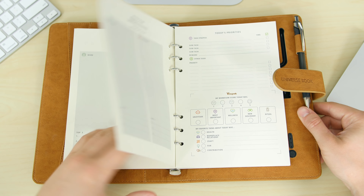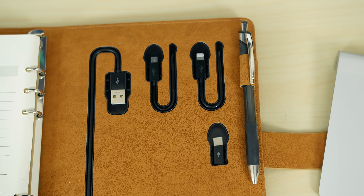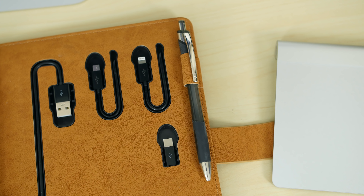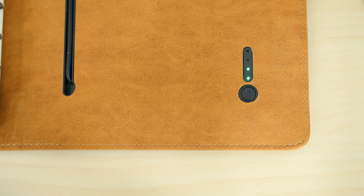The fun doesn't stop there though. The back page features a USB-A, Lightning, USB-C, and micro USB charging cable for charging all of your devices. There's also a pen or pencil holder and a battery indicator. This indicator will let you know how much power is left in the internal 8,000 milliamp hour power bank.